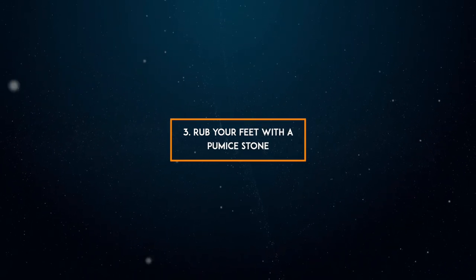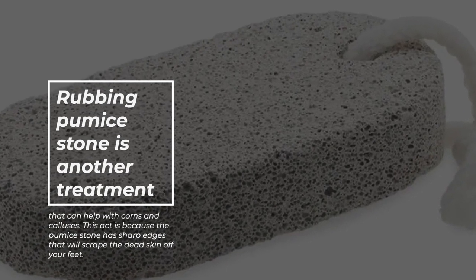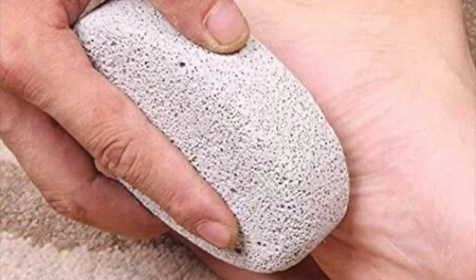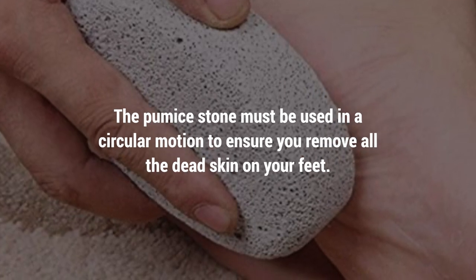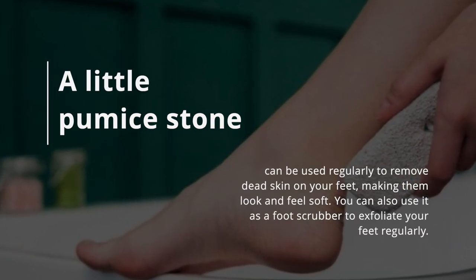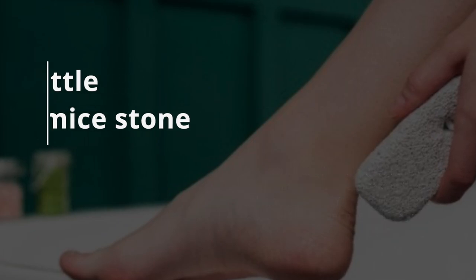3. Rub your feet with a pumice stone. Rubbing a pumice stone is another treatment that can help with corns and calluses. The pumice stone has sharp edges that scrape the dead skin off your feet. It must be used in a circular motion to ensure you remove all the dead skin. A little pumice stone used regularly can make your feet look and feel soft, and you can also use it as a foot scrubber to exfoliate your feet regularly.